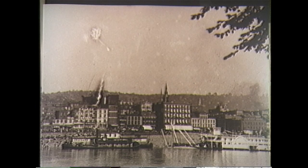The Wheeling skyline from Wheeling Island in 1890. Note the similarities in the skyline of 1890 and the skyline today.